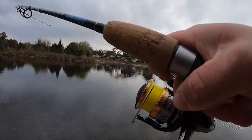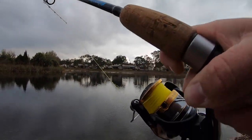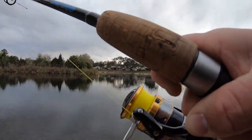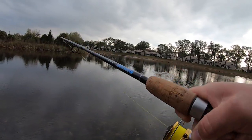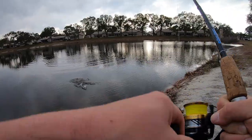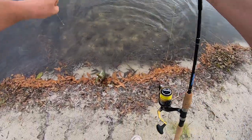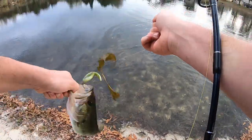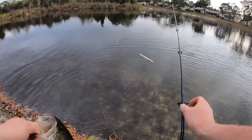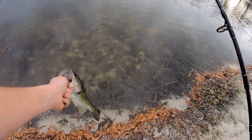There's a fish! Oh, he feels good. Nice — we got our second bass. Hooked them right on the side, look at that, hook came right out. He's smaller than that first one, but still a nice bass.